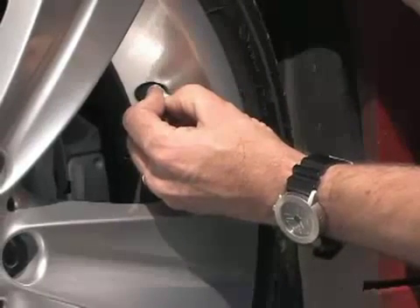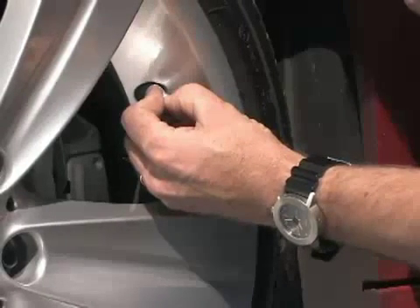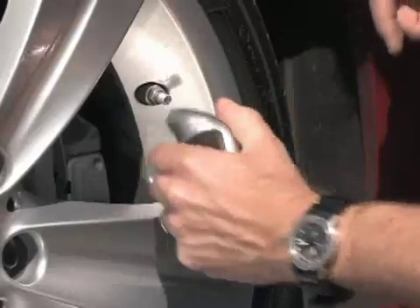If you need to let air out, gently press the valve stem until you hear air hissing. Then recheck using your gauge.